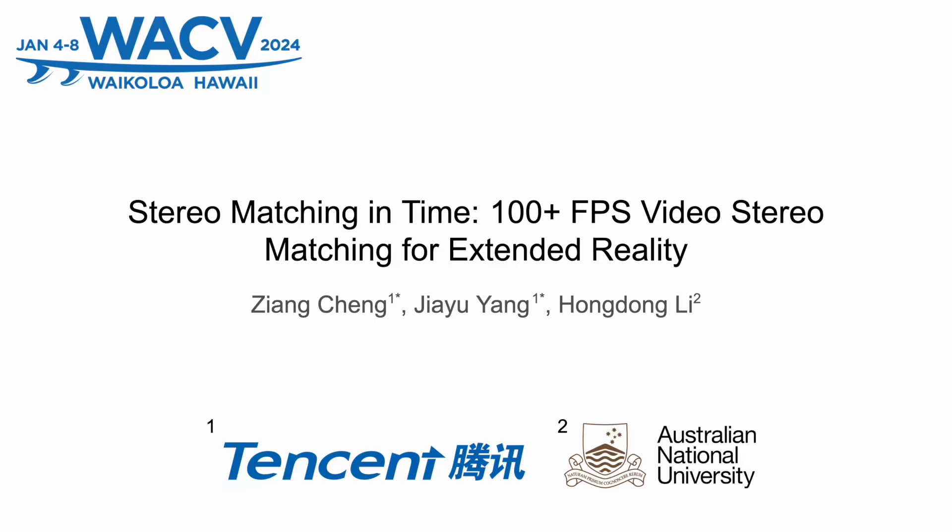Hello everyone, I'm Jia Yu. I'll introduce our work, Stereo Matching in Time: Over 100 FPS Video Stereo Matching for Extended Reality. This is a joint work with Ziang and Hongdong.